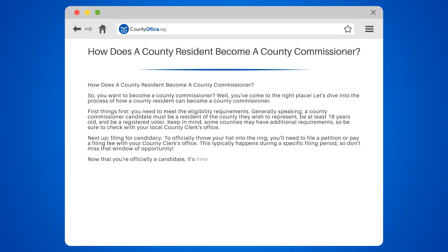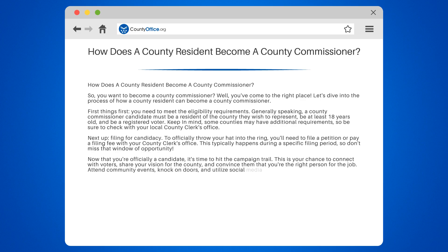Now that you're officially a candidate, it's time to hit the campaign trail. This is your chance to connect with voters, share your vision for the county, and convince them that you're the right person for the job. Attend community events, knock on doors, and utilize social media to get your message out there.